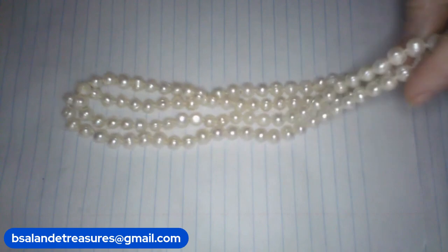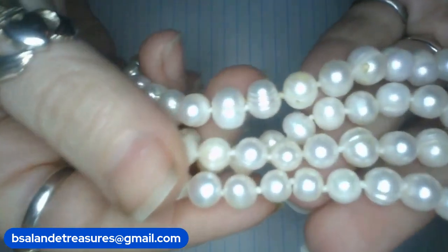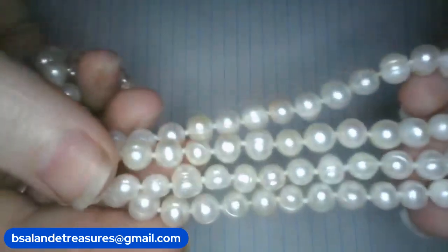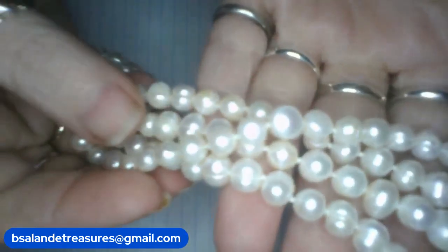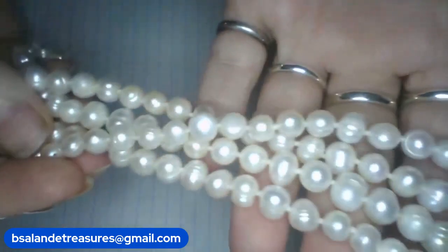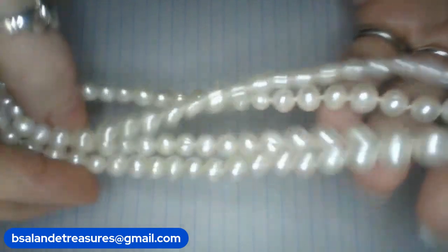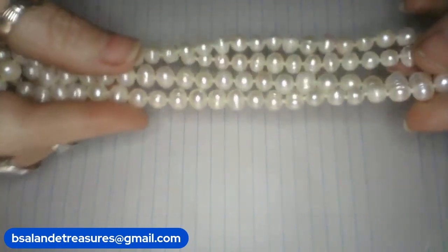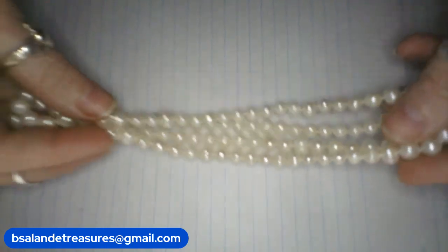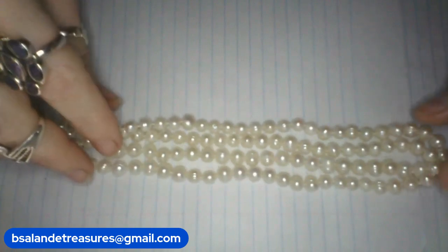So next up, I have item Y — this beautiful hand-knotted pearl necklace. 32 inches long. Real pearls, hand-knotted in between each pearl. 32-inch wearable. And on this one, we will do only a $28 buy it now on the real pearl necklace. Item Y.